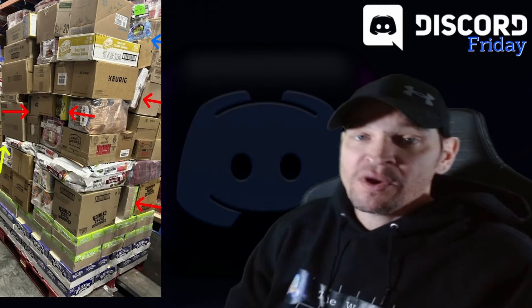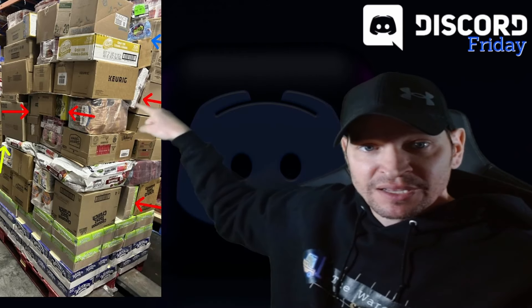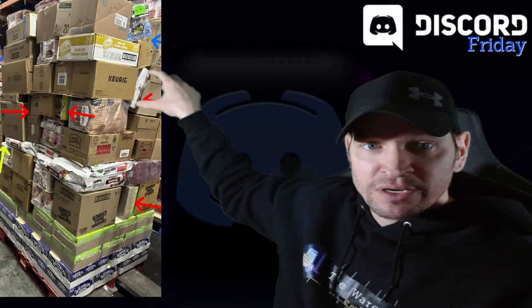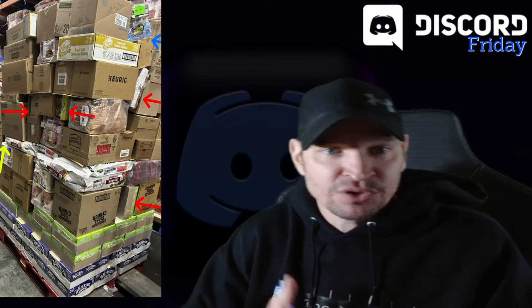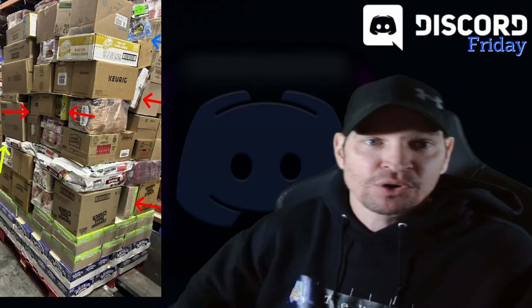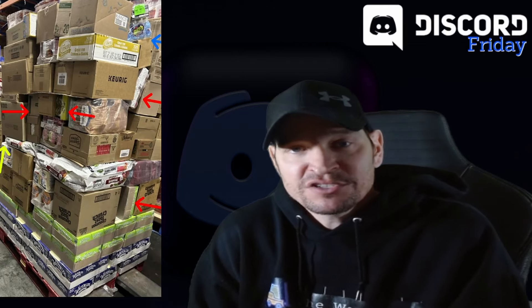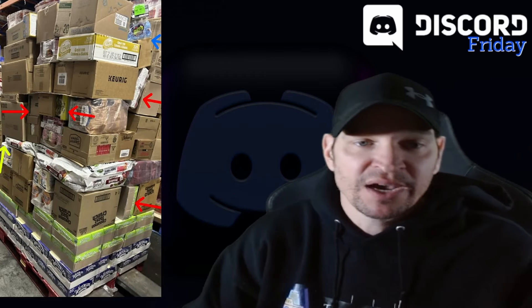If you're going to wedge a case between two columns, make sure it's sitting level — it is not here. Once you do that, do not put weight on it. These might even be little glass jars — it looks like glass salad dressing on its side. I'm a firm believer: keep those cases flat. When you keep cases flat your pallet is going to look a lot better. Don't start wedging. Remember, you don't have to fill in every single hole on your pallet — just keep moving up. Keep those cases upright, especially liquids. No liquids upside down and no liquids on their sides.